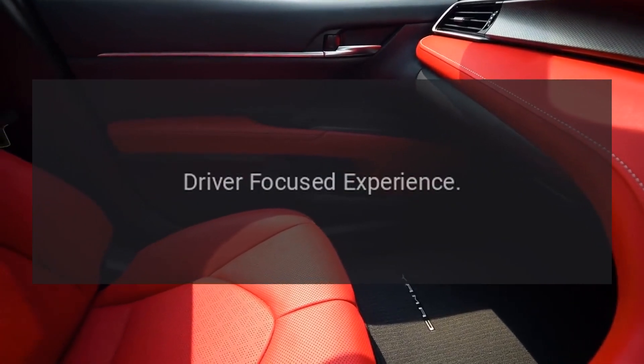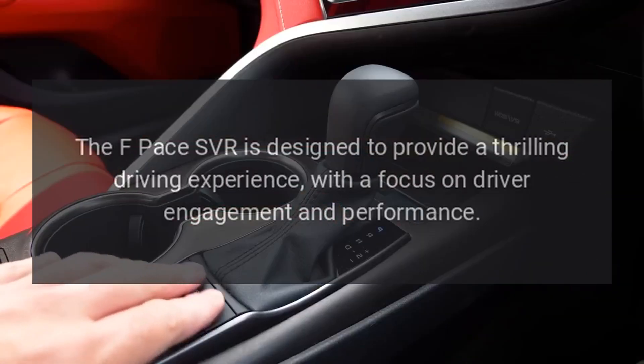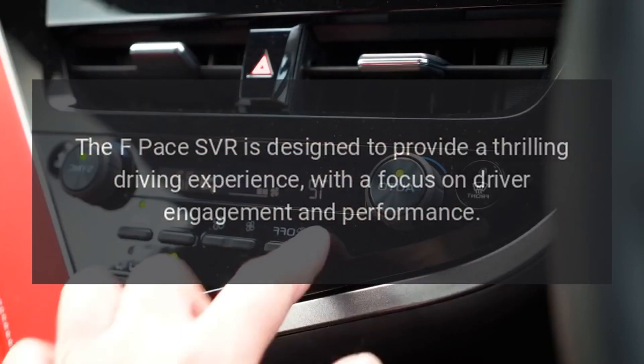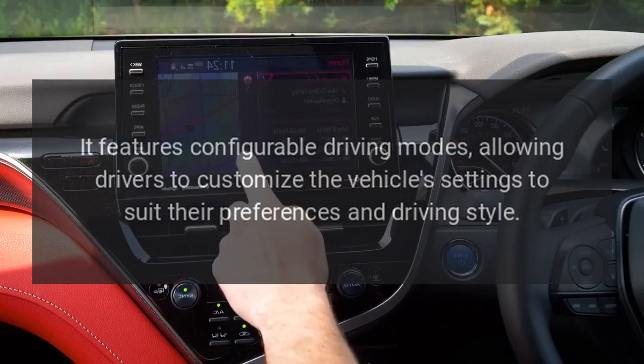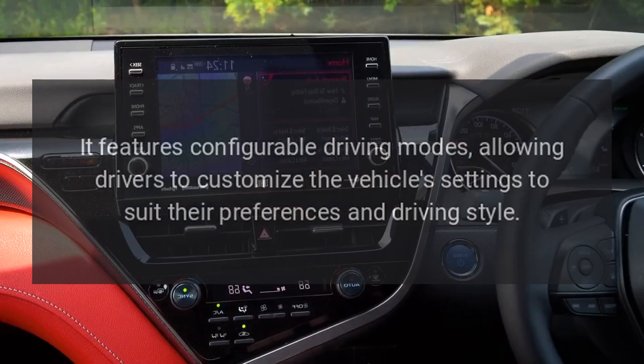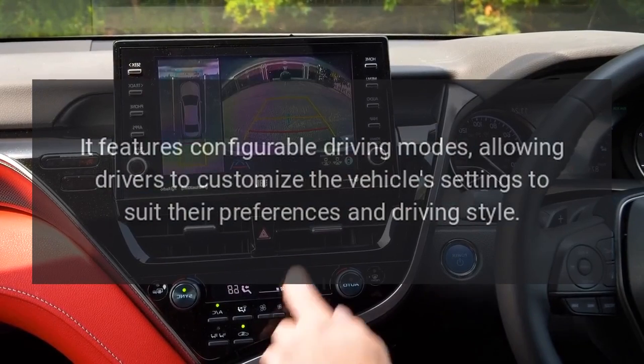Driver-focused experience. The F-Pace SVR is designed to provide a thrilling driving experience, with a focus on driver engagement and performance. It features configurable driving modes, allowing drivers to customize the vehicle's settings to suit their preferences and driving style.